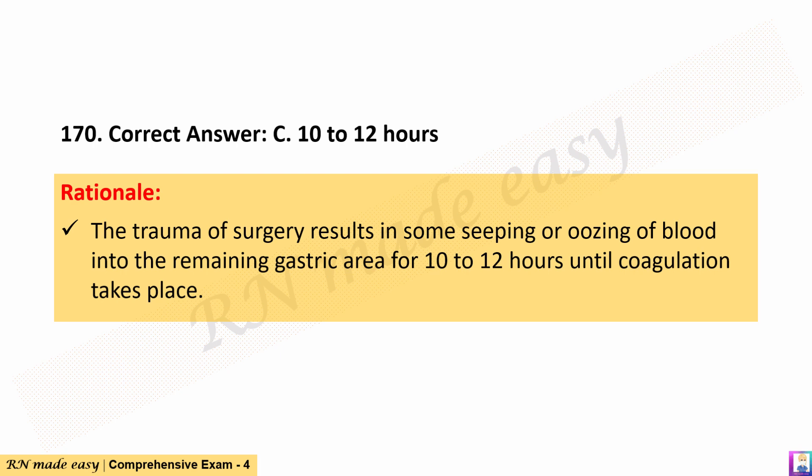The correct answer is C. 10–12 hours. Rationale: The trauma of surgery results in some seeping or oozing of blood into the remaining gastric area for 10–12 hours until coagulation takes place.